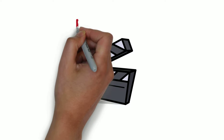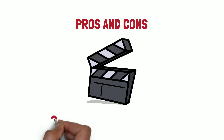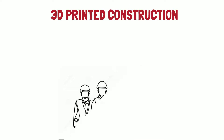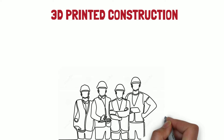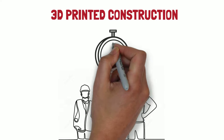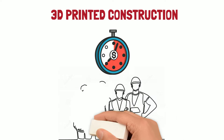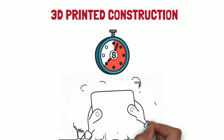Hi everyone. In today's video we are going to talk about the pros and cons of 3D printing in construction. Using 3D printing to construct homes or commercial buildings is starting to become a real possibility and is one of the trending topics in the construction industry. The concept of 3D printing has been around for decades and has had its fair share of ups and downs, but seems to be gaining hype once again.